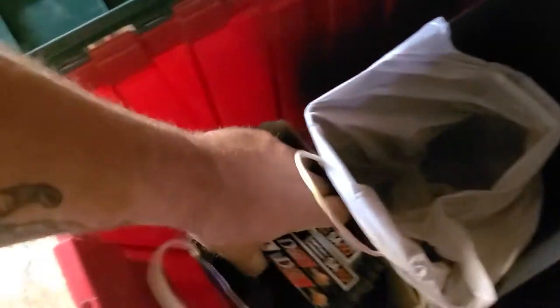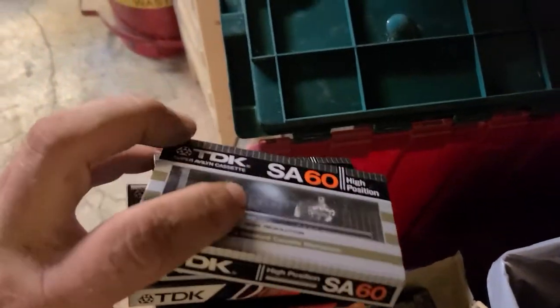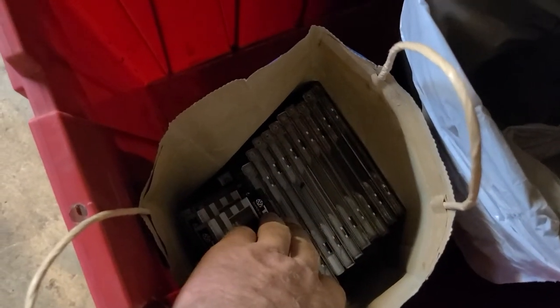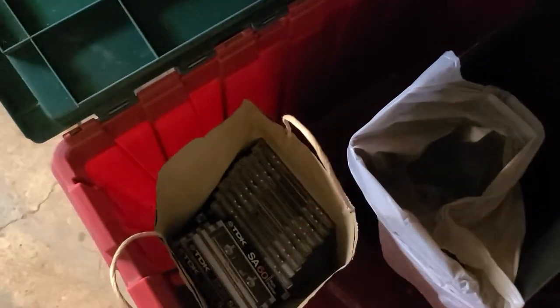I don't know if you guys get excited about cassettes, but I got a bunch of real nice TDK, brand new in the box. I also got all the Led Zeppelin CDs — except for a couple — and they're all the original record club versions.